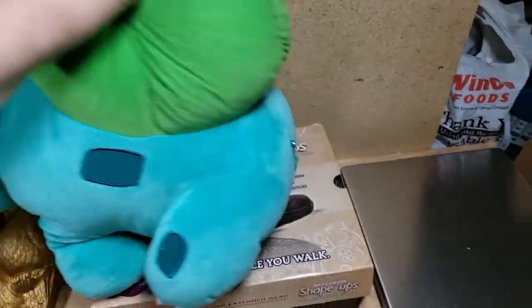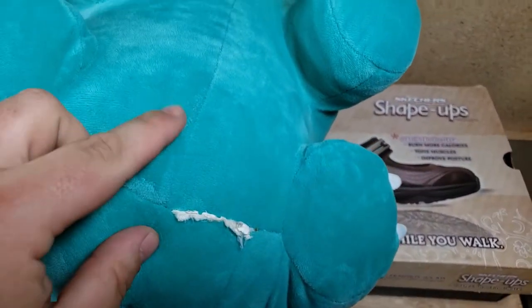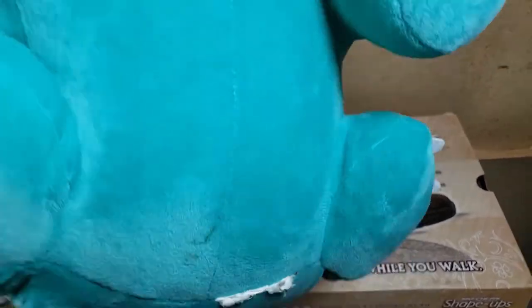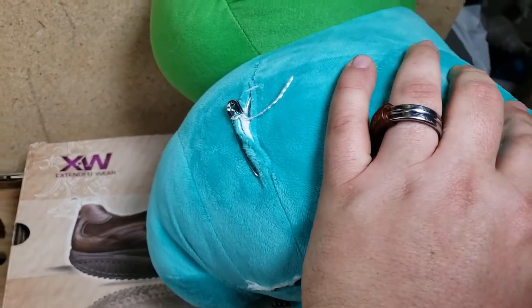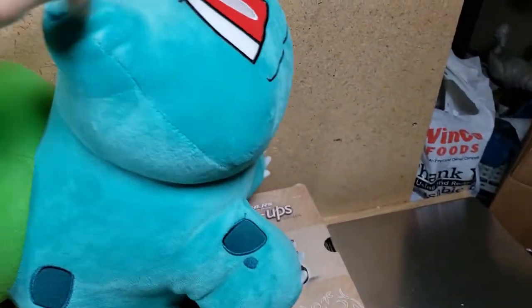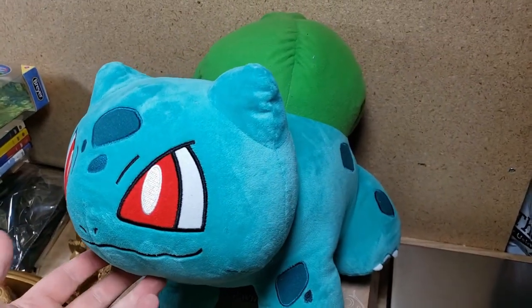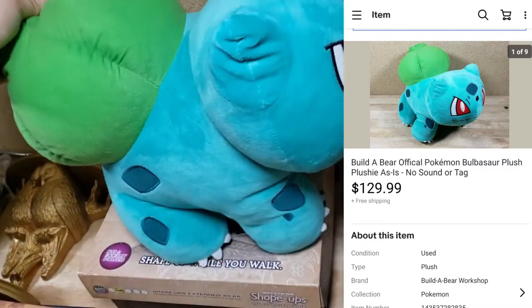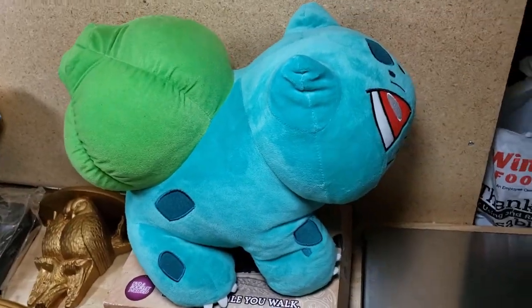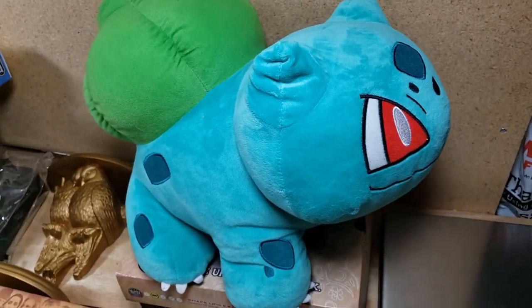Last item here is a Bulbasaur Build-A-Bear — something to look out for. We had to get this one cleaned up; it had a bunch of stains, doesn't have the tag — it was cut off — and has a little hole in the back that my wife safety-pinned to keep the foam in. We washed it. Paid a dollar at a garage sale, knew it was valuable, and it sold for $130 shipped. With the tag and no hole in the back you can get $150 or almost $200.